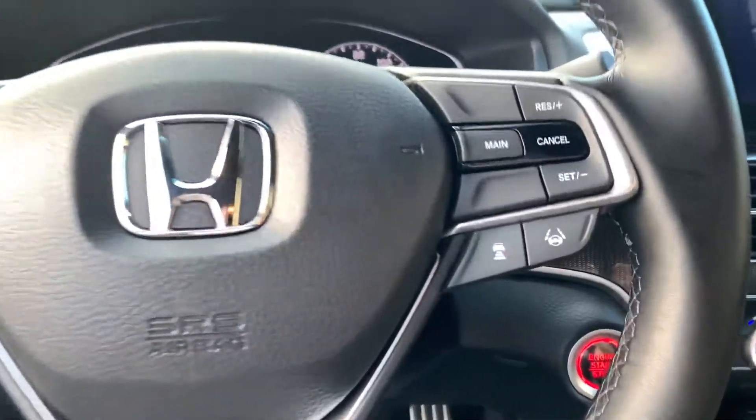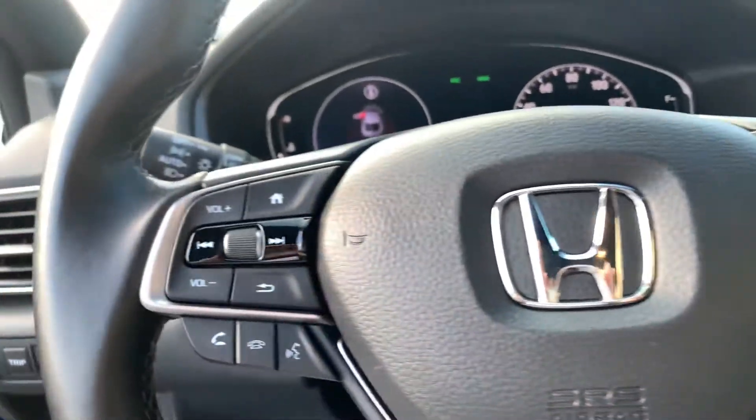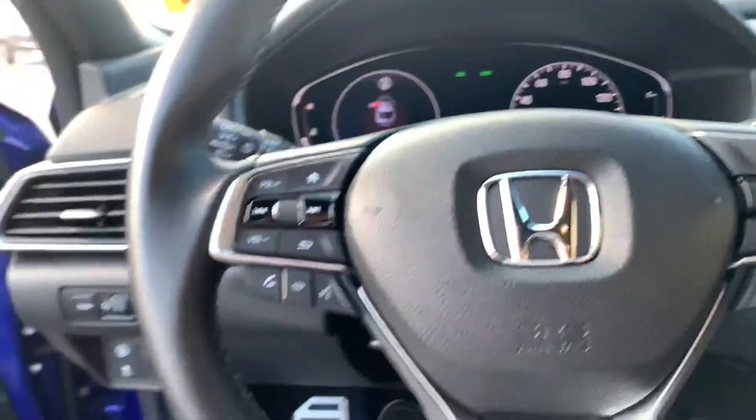On our leather-wrapped steering wheel, you will see the adaptive cruise control and lane keep assist on the right side, and on the left side your volume controls, dashboard menu, and phone controls.